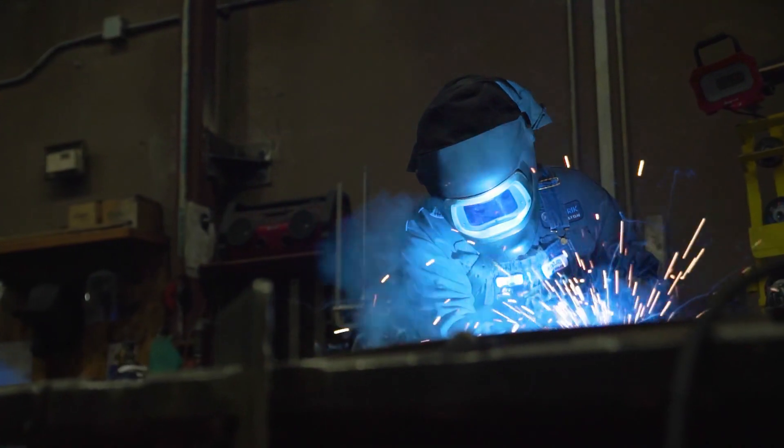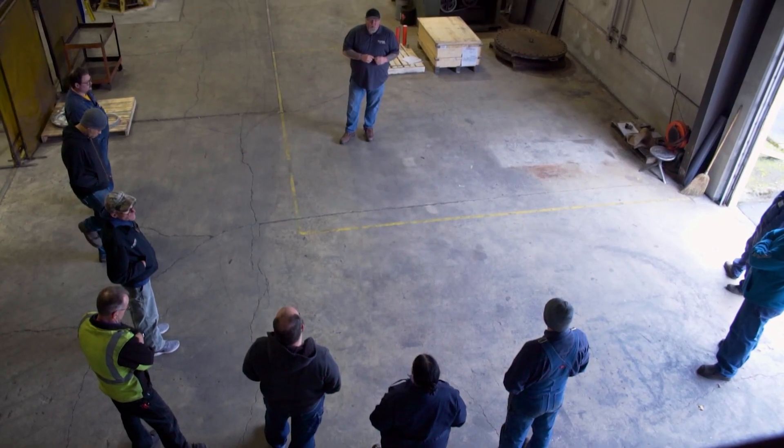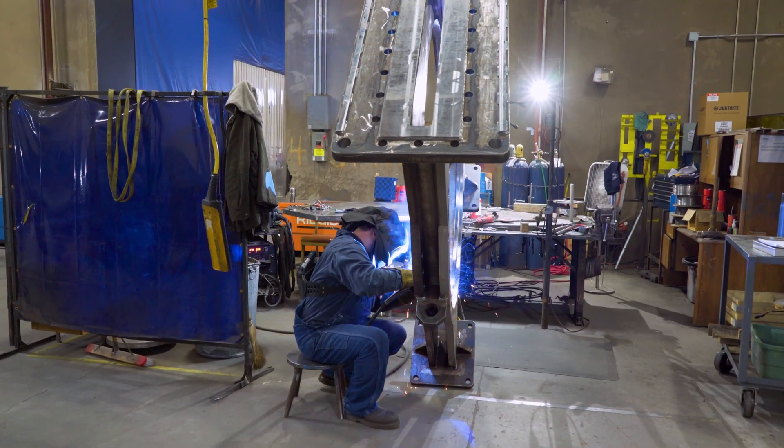It's the passion that we have in producing quality products, whether it's an engineer behind a computer designing or a fabrication team member out on the floor. It's the commitment that our team has to ensuring that we're doing our part as we partner with our customers to make sure that we're providing the right flow control solution to their problem.